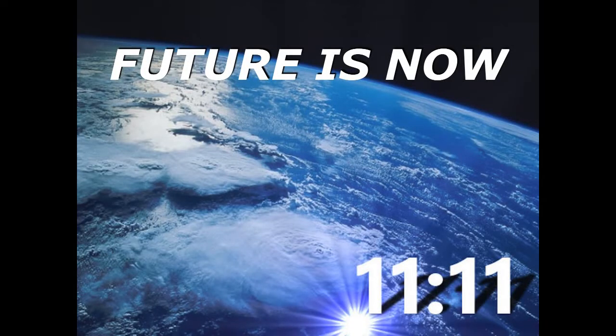Hey everybody, it's Ed. The future is now, and the future is gold. I want to talk about today balancing the portfolio — just balancing any portfolio.